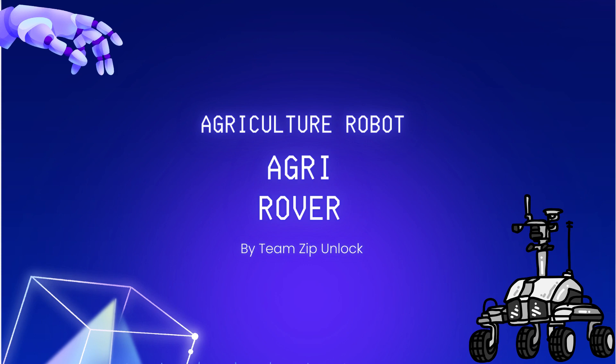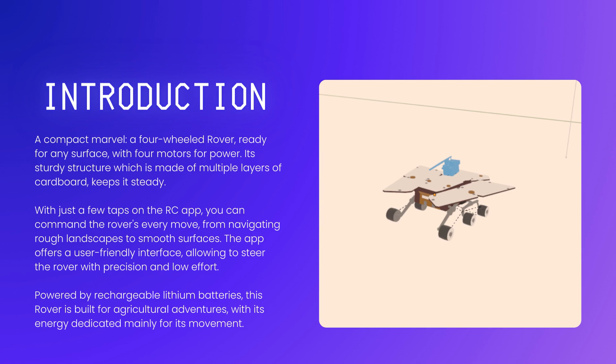Today marks a remarkable moment as we unveil our newest creation, the Agri-Rover. In the realm of modern agriculture and industry, we face a multitude of challenges that hinder efficiency and productivity. Absolutely, from vast agricultural fields to sprawling industrial complexes, the management and monitoring of such spaces can be daunting tasks.